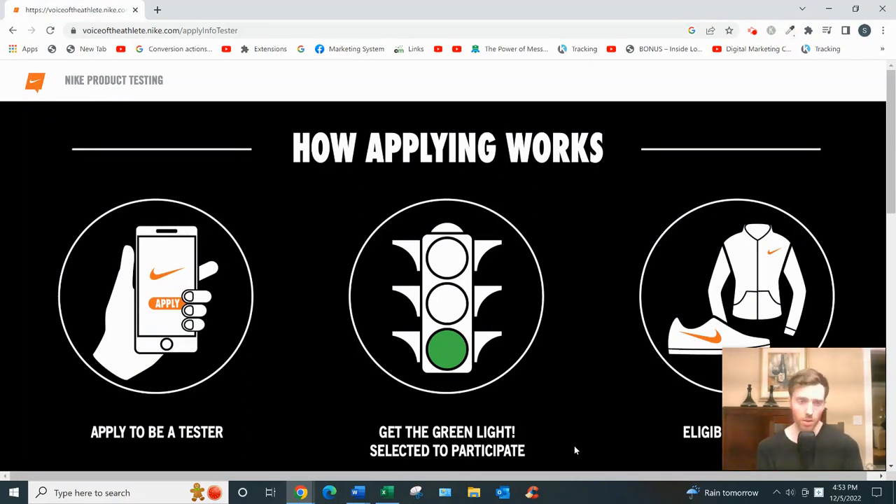I'm always coming up with videos like this, so consider subscribing. If you'd like my free training on the simplest and fastest way to earn a full-time income from home working part-time hours, click the link below and enter your email. But for now, let's dive into Nike product testing.